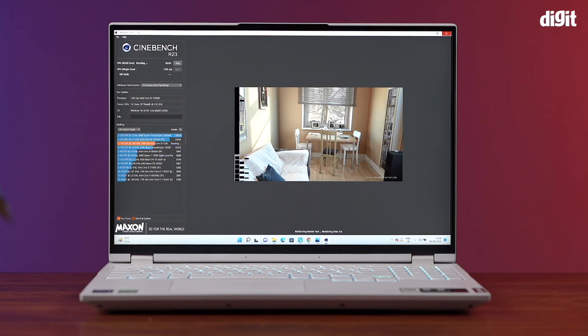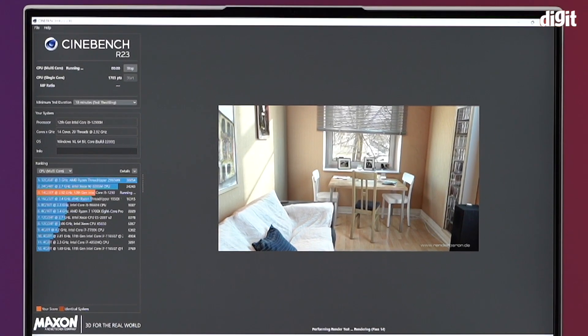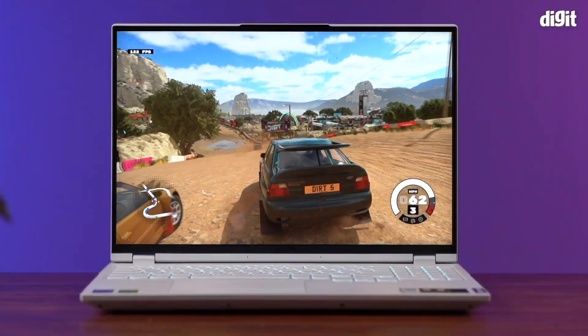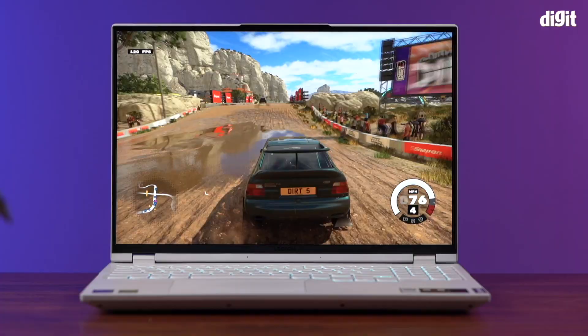Overall, this CPU is very impressive. It is not producing the highest scores out there, but getting sustained performance figures not only makes this machine more powerful but also more reliable, as you will always have a good idea of what this device is capable of and how much heat it would produce.